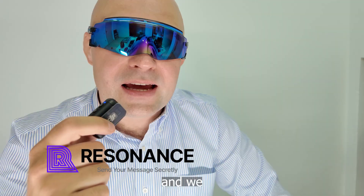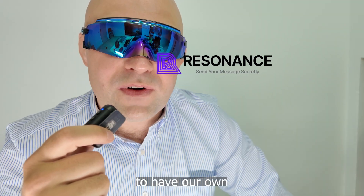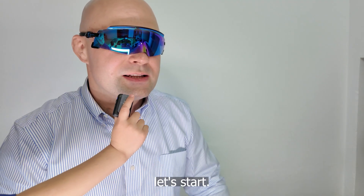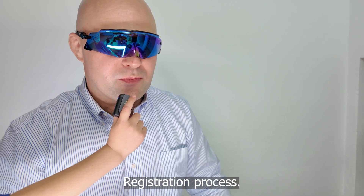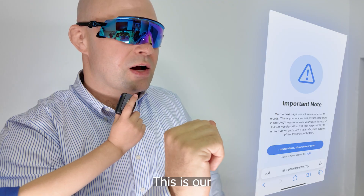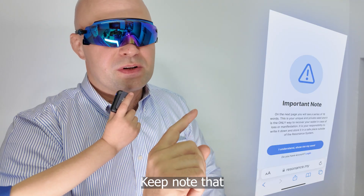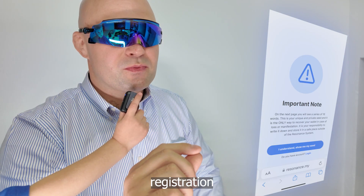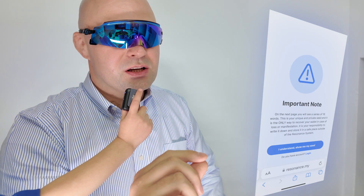Today I will show you something different — a calling system that is fully private, built from the ground up. It's called Resonance, and we created it with our own server structure and powerful encryption solutions. All right, let's start the registration process.